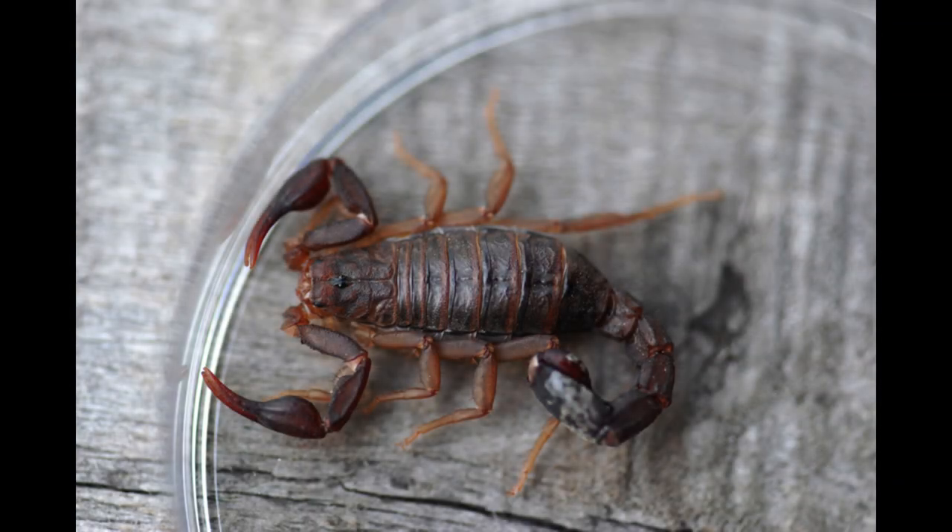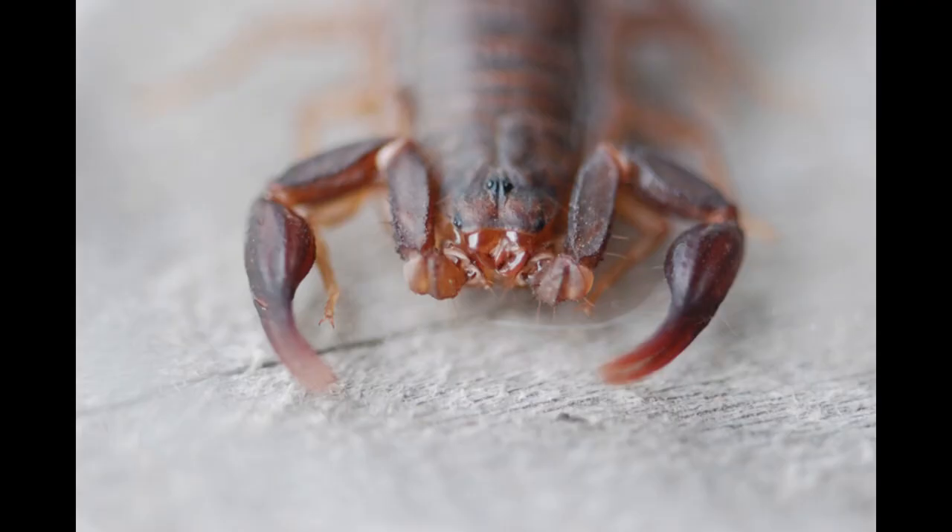We usually think of scorpions as being desert dwellers, but they can also be found in forests. Where I live in East Tennessee, we have small scorpions, such as this one that a girl brought to science camp a few years ago. Scorpions are also arachnids. The pincers are modified palps used for holding prey. Spiders inject venom through their fangs, while scorpions deliver venom through their stinger to immobilize their active prey. Scorpions eat insects, spiders, lizards, small snakes, and rodents. The scorpion chews the prey, releasing digestive fluids which break down the tissues into a liquid that the scorpion can then drink.